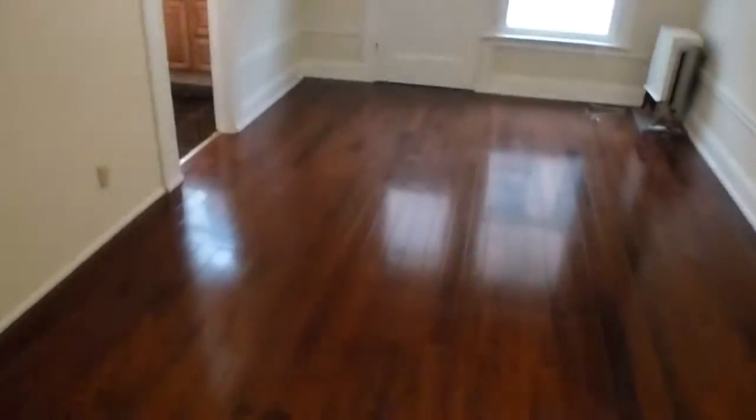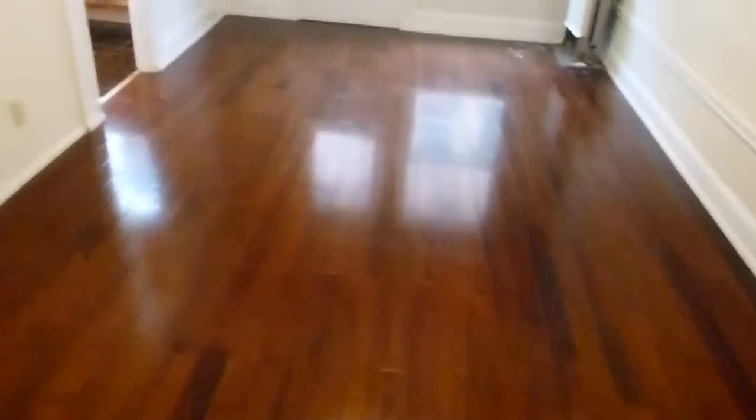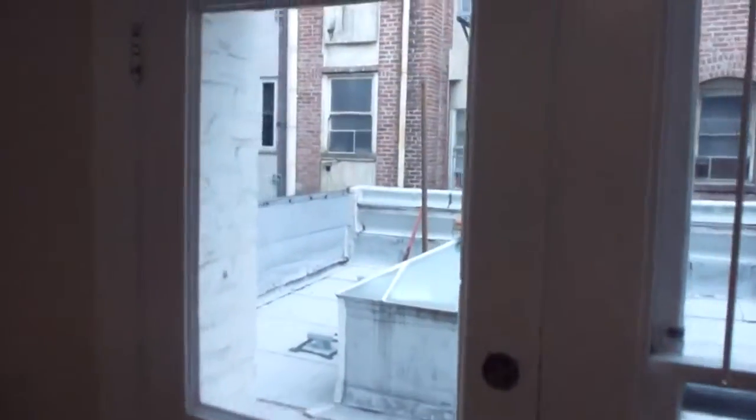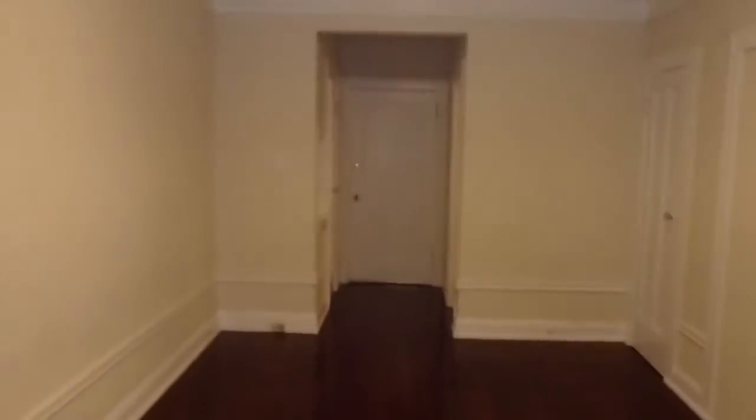The apartment has just been updated with nice new wood floors throughout. It has one big room, a small kitchen, and a bath. It also has a walk-in closet and a bonus closet, plus a little entry area. You can see there are high ceilings with woodwork. There's a window and a door that is just an emergency door that goes to nothing.